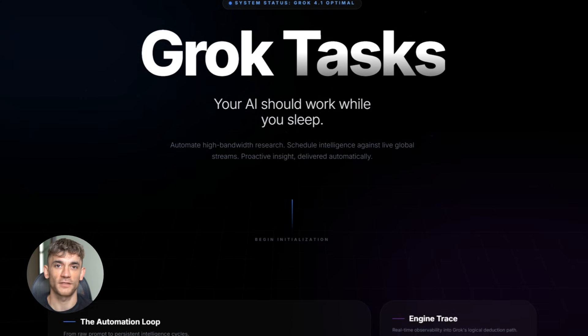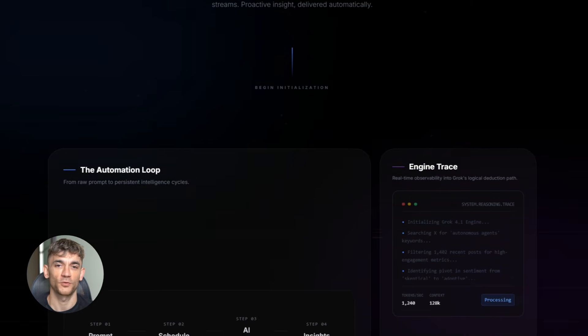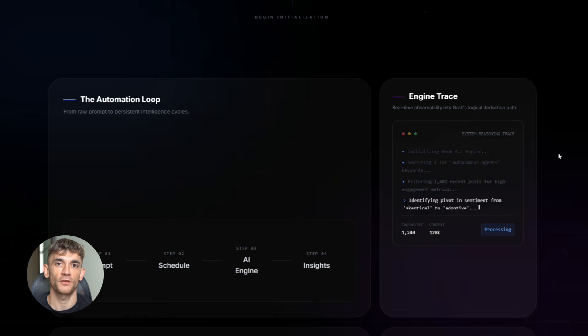They dropped a feature called Grok Tasks and it's wild. You schedule your AI prompts once and Grok runs them automatically — daily, hourly, weekly, whatever you want. No more typing the same stuff over and over, no more forgetting to check trends. Your AI just delivers the insights straight to you.